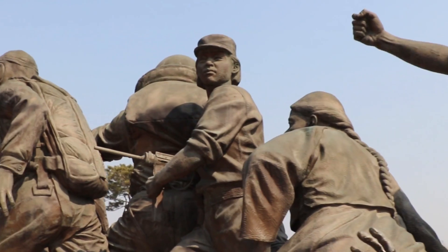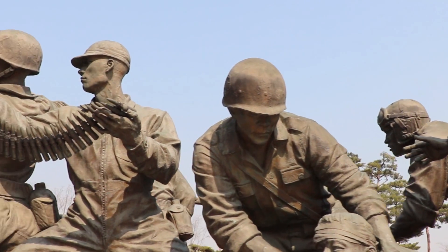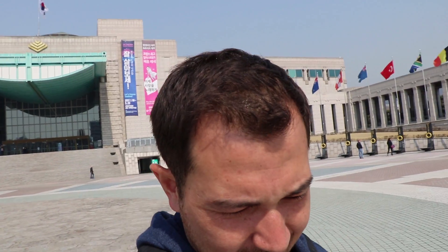A lot of the soldiers didn't really know much about Korea and they didn't know who they were fighting for. That's pretty brave if you ask me. Just standing in the middle here, it's actually quite amazing. I'm sure inside is going to be probably a lot to take in.